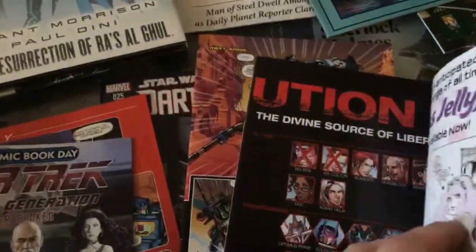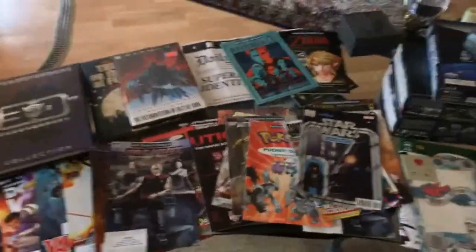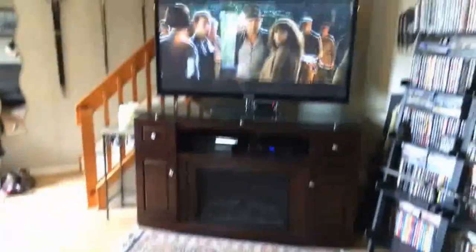Attack on Titan and a bunch of other stuff. When I got home and laid it all out, I didn't realize how much stuff I had gotten.